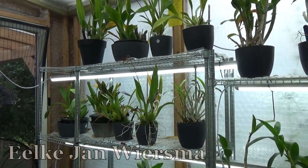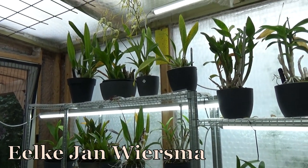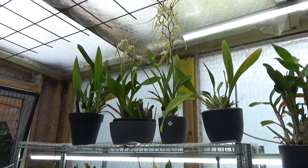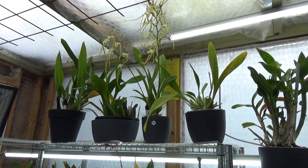Hello and welcome to the Orchid Saga. My name is Joachim Wiersma and today it's already time to do a blooming update for the month of June. Time is flying.